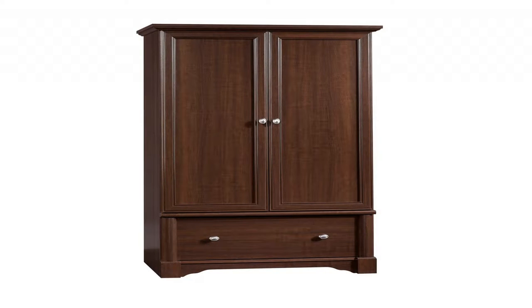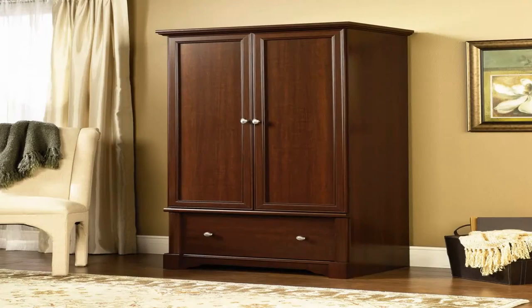Sauder 11843 armoire, L-36.30 — versatile storage where you need it.